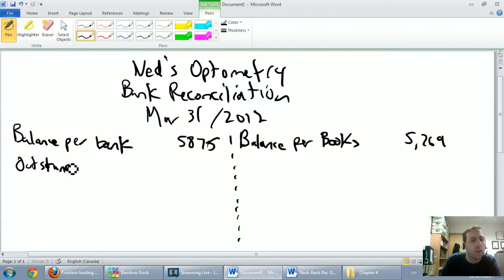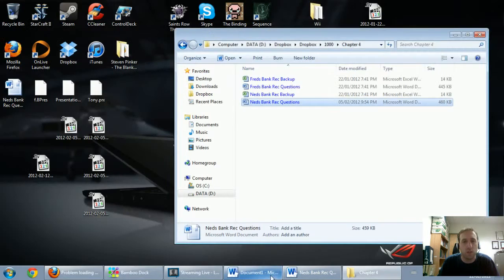Outstanding checks are checks that we've recorded that the bank has missed. For my American friends, one of the quirky Canadian things is that I spell checks c-h-e-q-u-e-s, whereas you spell it c-h-e-c-k-s. We're looking for checks that I've recorded that the bank has not.